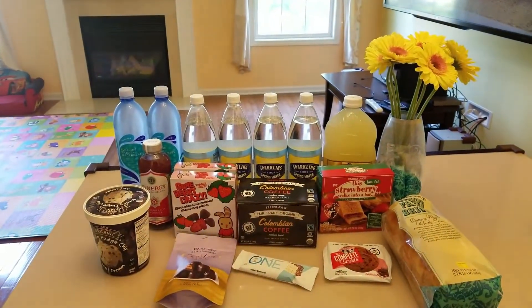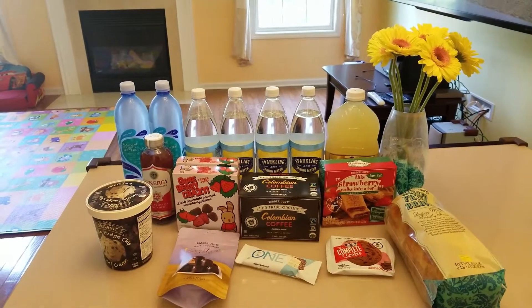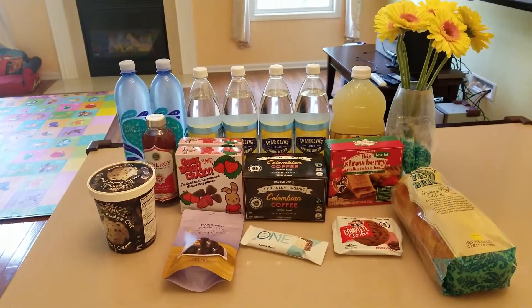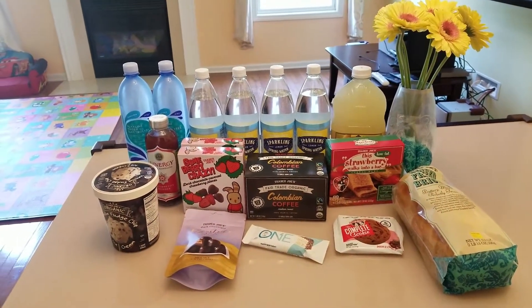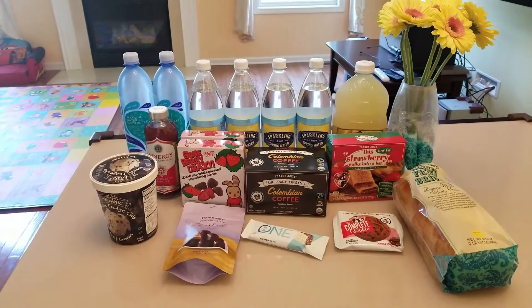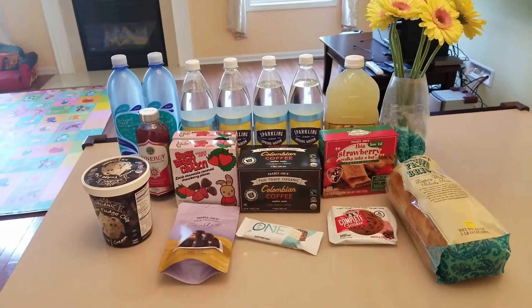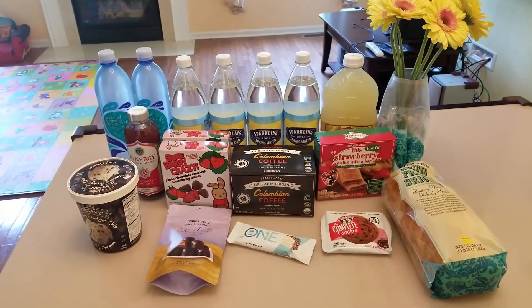Hi, welcome back to my channel Mommy Trainee. It's been a while since I uploaded my last Trader Joe's haul. This week we don't have a very big haul, mostly because summer is here — a lot of times we're not home, we might not be prepping a lot of salads for the week, and we might be away. But let's see what we got.